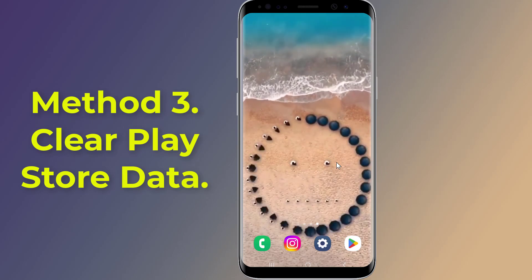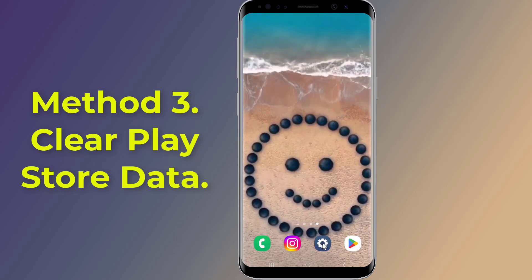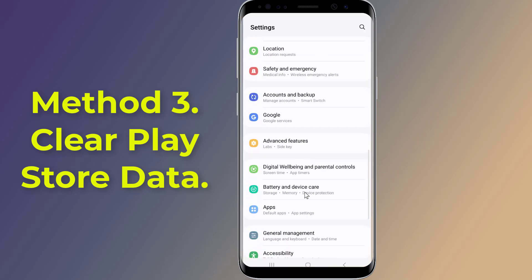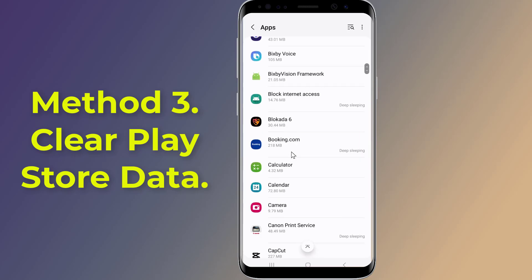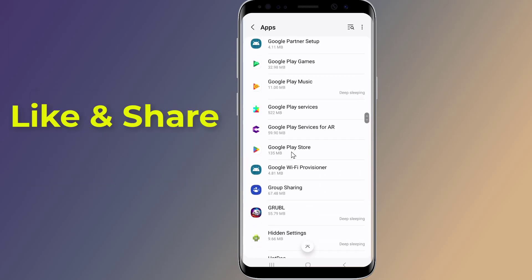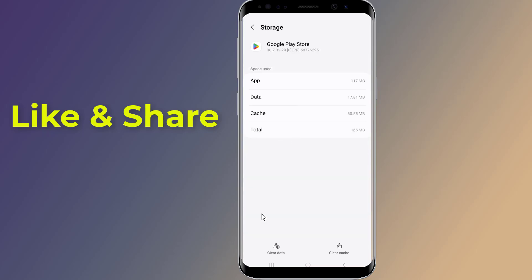Method three: Clear Play Store data. Launch the Settings app on your device, tap on the Apps option, find and tap on the Google Play Store app, then tap on Storage. Select 'Clear Storage' to clear the files, then choose 'Clear Cache' to clear the cache files.